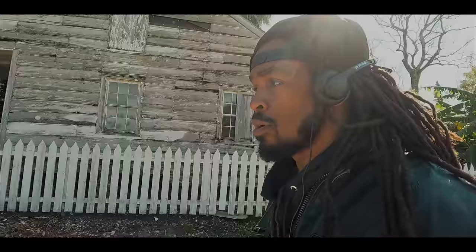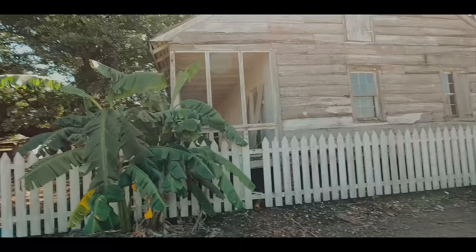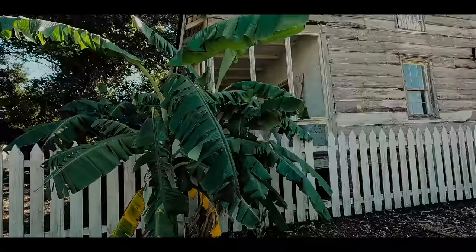Right here we have the overseer's house. The overseers, of course, oversaw all the enslaved people and all of the workers who lived on the plantation as well. This area is blocked off and we can't walk over here, but you can kind of see the structure.